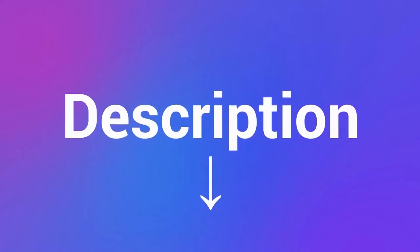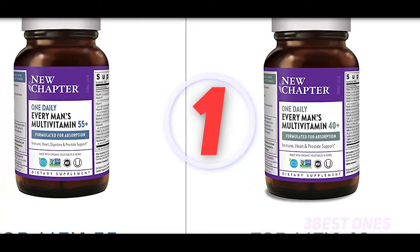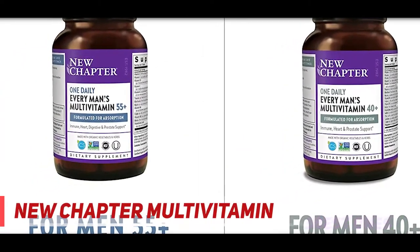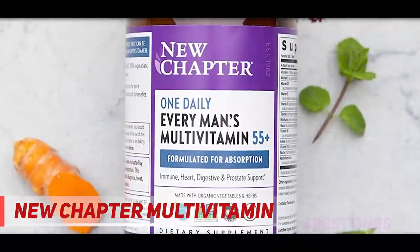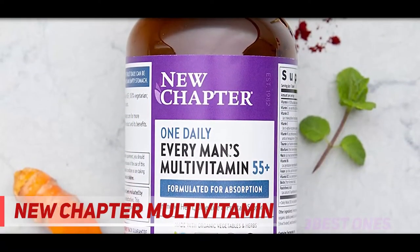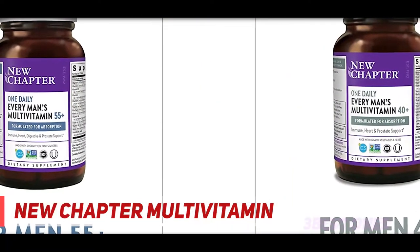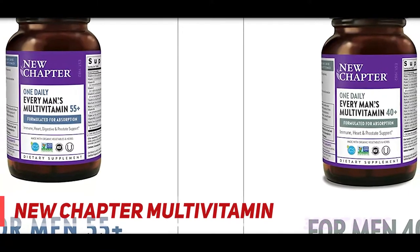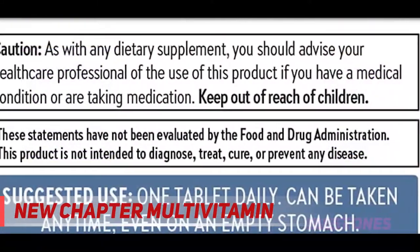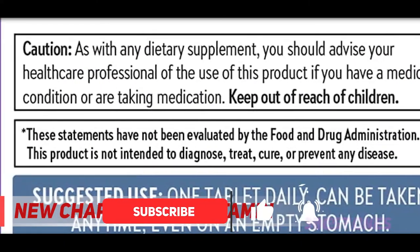Check out the description for more information and latest price. And number 1 on this list: New Chapter Multivitamin. As our bodies age, they often need a little extra help, which is what this multivitamin from New Chapter promises to do. Designed specifically for men over 55, it supports heart, brain, and eye health. While specific nutrient needs do not necessarily increase for men after the age of 55, the body may not absorb nutrients as effectively as it previously did, and men may benefit from supplementation.